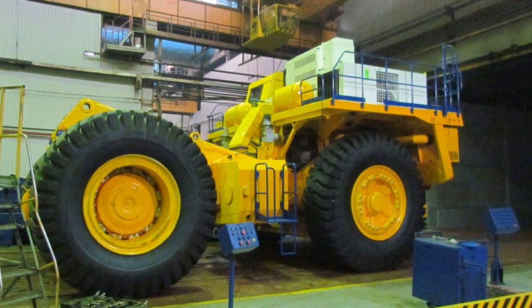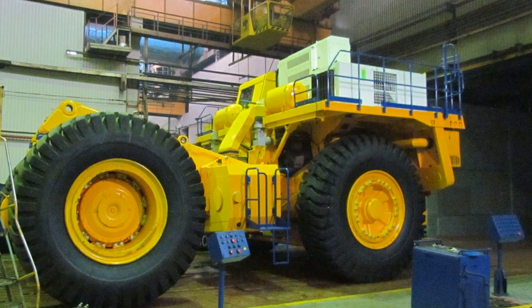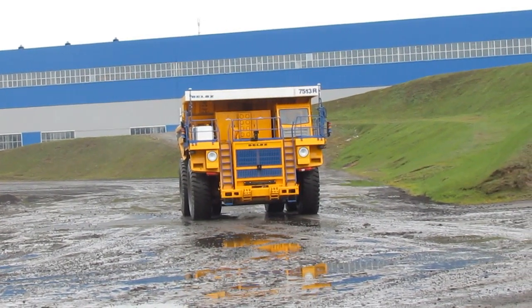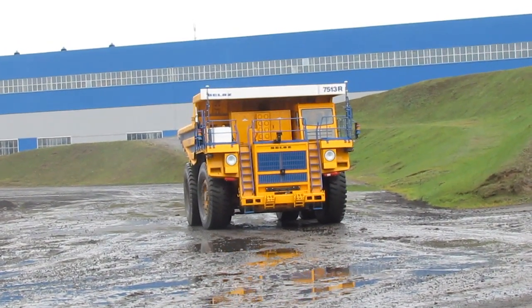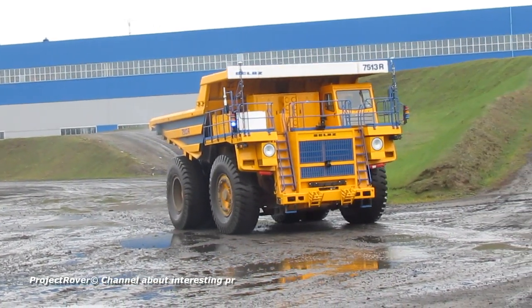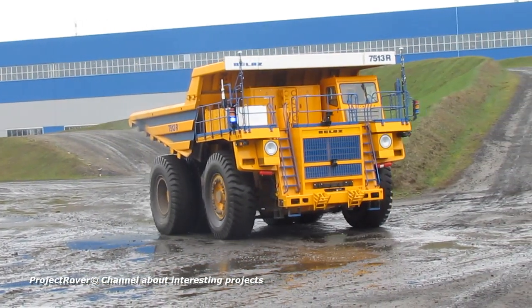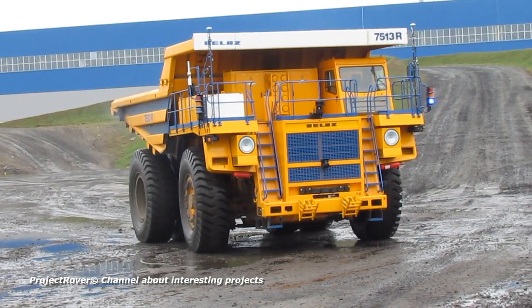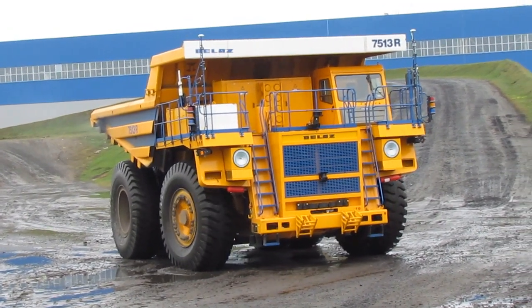At the exit from the workshop I met a dump truck equipped with an AC electromechanical transmission, where an asynchronous frequency-controlled electric drive is used. In one of the shops I had a chance to see the autonomous dump truck BELAZ 75131 — a joint Belarus and Russian project within the framework of which specialists of the VIST Group company have created autonomous equipment. I will talk about this dump truck in one of the following videos.